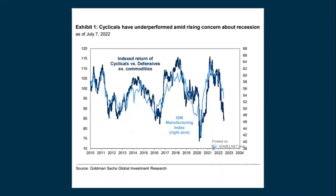Looking at cyclicals versus defensives: cyclicals go up in a strong economy and down in a weaker one, and they've underperformed given rising recession concerns. This chart shows the indexed return of cyclicals against defensives — defensives are the value plays that tend to do better when the market is going down. This dark blue line shows how cyclicals have really underperformed, and the ISM manufacturing data confirms both are declining right now.